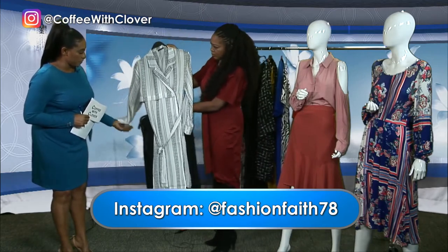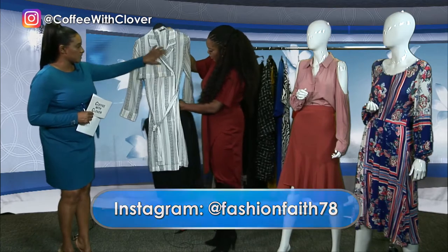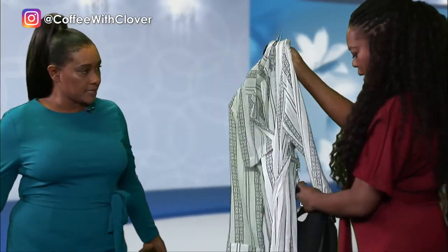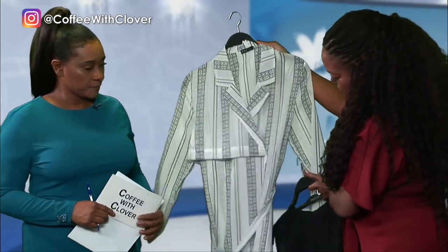So you pair the entire suit with this one — you'd have to open it, or you can wear it as loose as is, or you can close it up as a trench. Our models will be back shortly with another outfit to display for us.